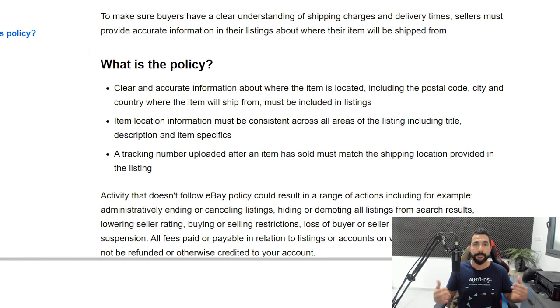Those of you who are dropshipping from multiple locations don't know exactly which zip code it's going to ship from. And then eBay flags your account, you get less views, less sales, less profit. But finally, there is a fix.